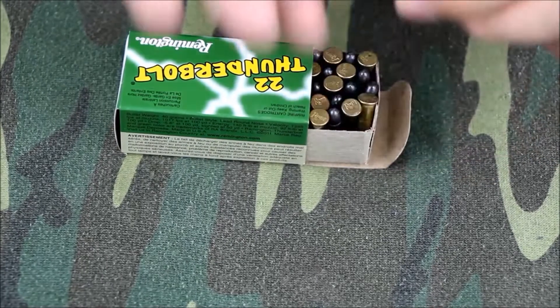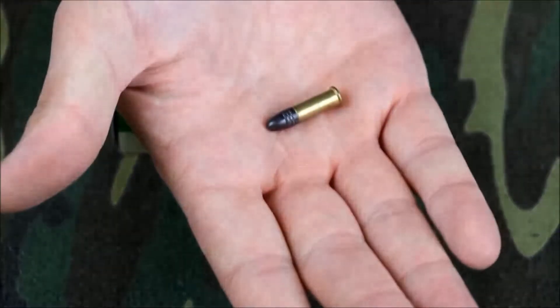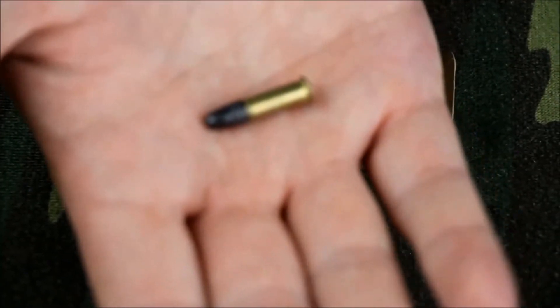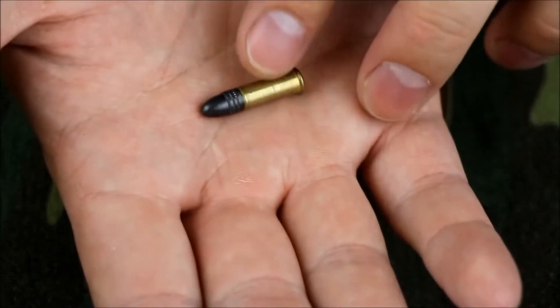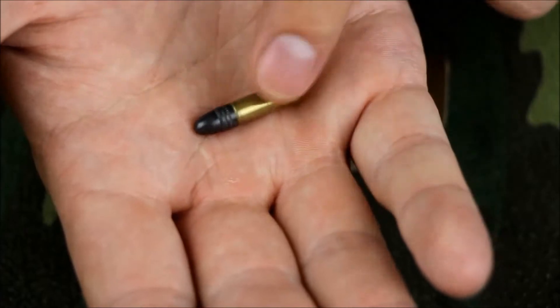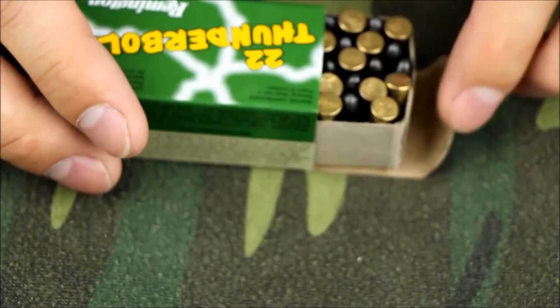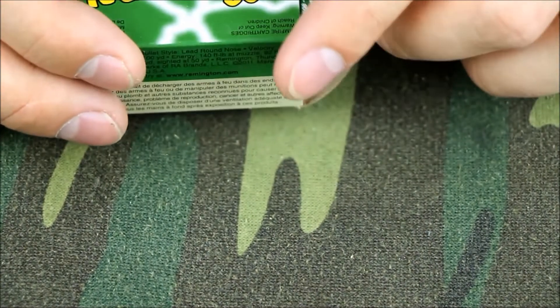Remington Thunderbolt — this stuff's faster. It's a high velocity 40 grain lead round nose. And you can see there, I don't mind this one; it's got a simple tip on it. The batch that I got has a little bit of tarnish on the cases themselves, but that's not going to affect how well it shoots.